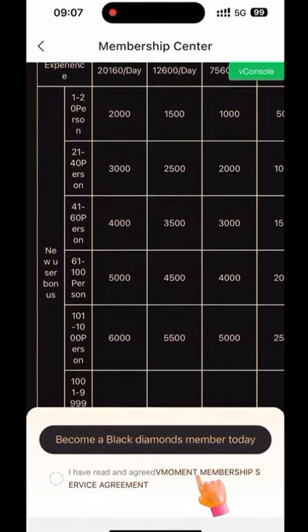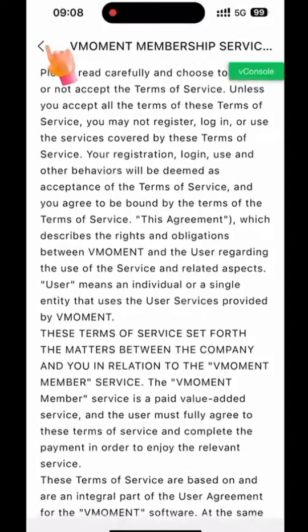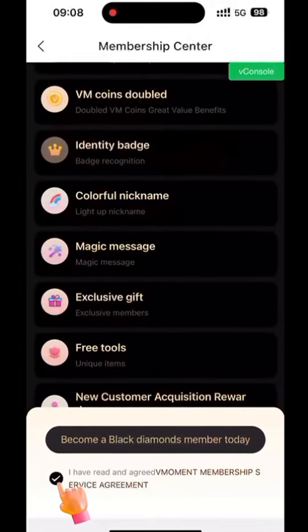Before payment, click the VMoment Membership Service Agreement to view related information, then click back. Check the box confirming that you have read and agree to the terms.